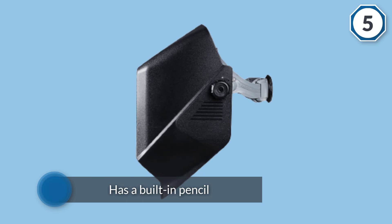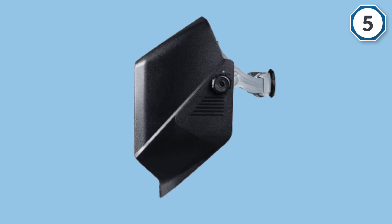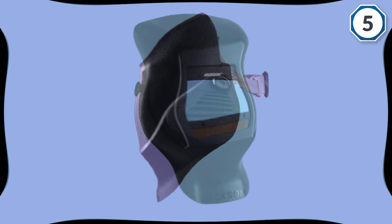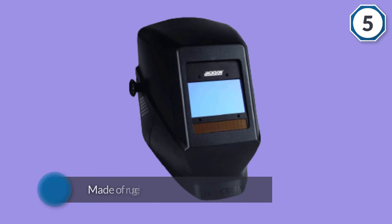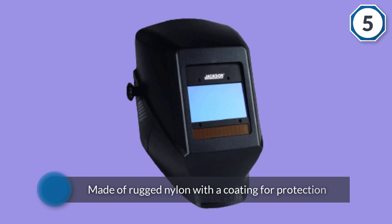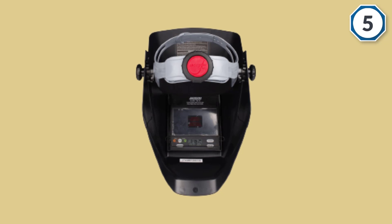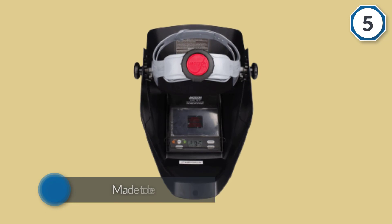It also has four sensors to help pick up the arc. Giving your employees just what they need to do their job well — efficiency and safety are top priorities — the Jackson Safety W40 Inside Variable Auto Darkening Welding Helmet delivers with its high-performance WH40 series auto dark filters. For more details, click the link in the description. Thanks for watching.